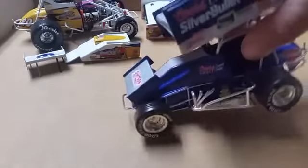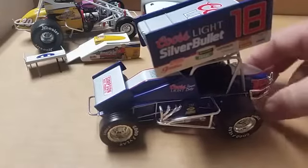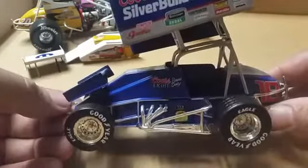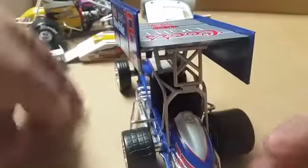Now I've got another one to show you — it's a whole lot older and not nearly as detailed. This one is Brad Doty, released in 1995, which kind of shows how much they came along with diecast. This one is actually a whole lot heavier. The wing is extremely heavy. The front wing here doesn't come off, but the rear wing does — it's just hard to get back on, so I'm going to leave it on there.